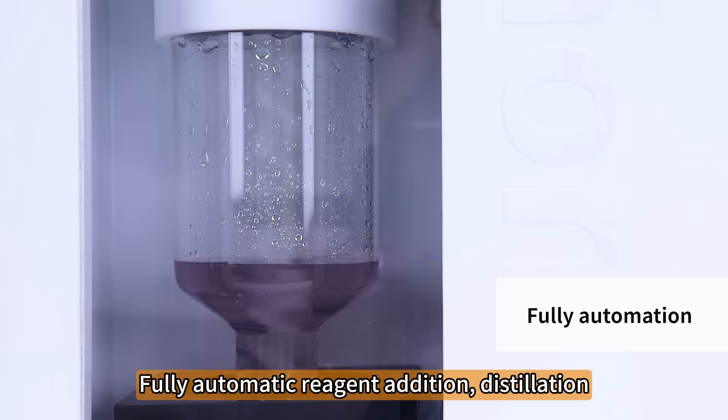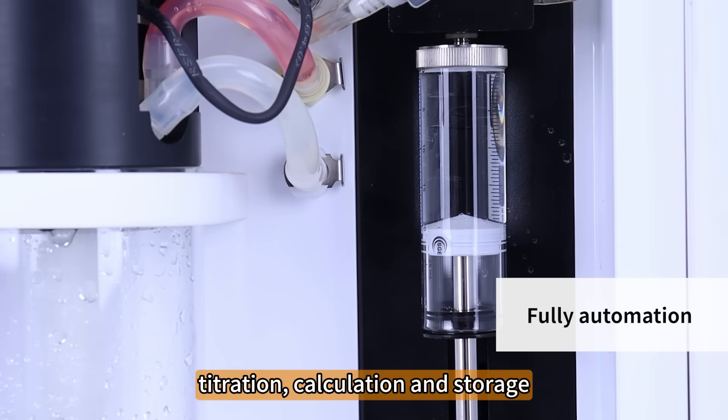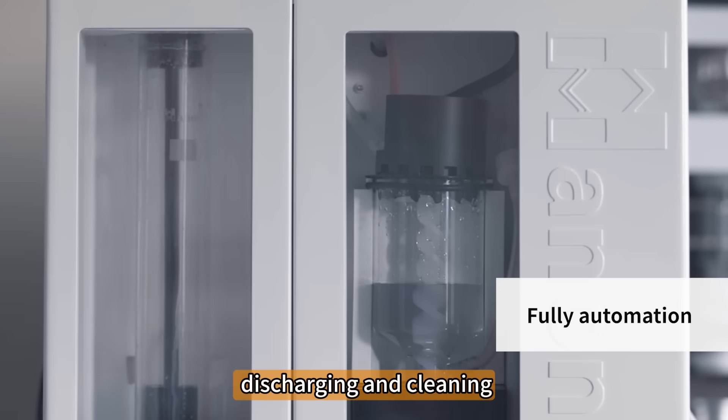Fully automated reagent addition, distillation, titration, calculation, storage, discharge and cleaning.